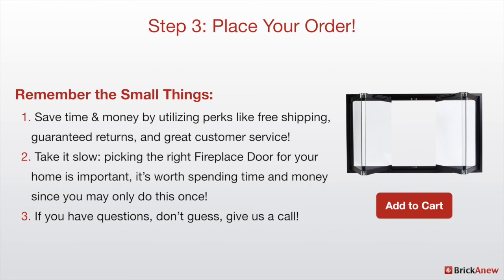The second suggestion is to take it slow. Picking the right fireplace door for your home is important, and it's worth spending time and money since you may really only do this once in your lifetime. If you have questions, don't guess and just purchase something — give us a call and we'll help you make the right choice.